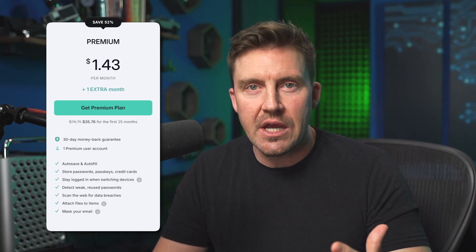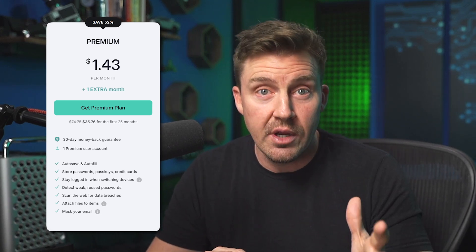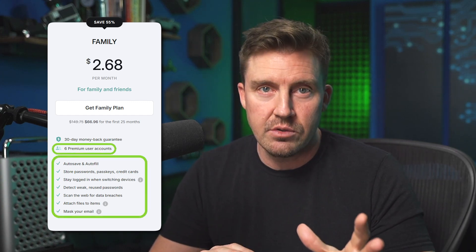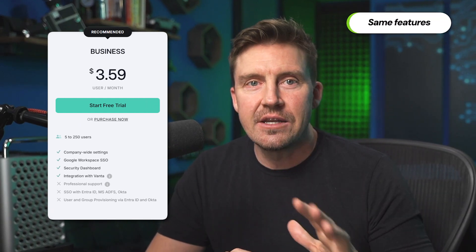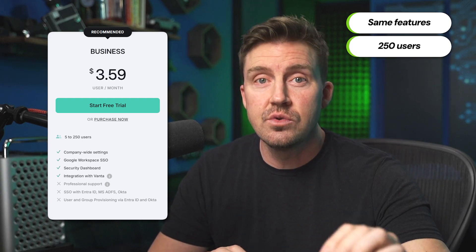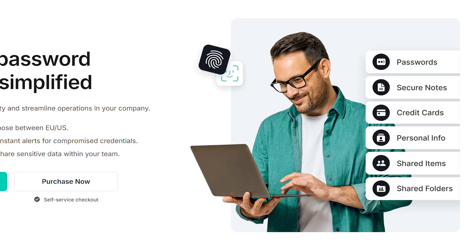If you're only looking for individual protection, the basic premium plan is super affordable and creates one user account. If you'd like coverage for multiple people at once, the family plan is ideal as it includes all the same features but includes six user accounts. If six memberships still isn't enough — whether you've got a whole business to protect or maybe just a really big family — then the business plan is the way to go. It includes all the features mentioned and coverage for 250 users, plus some nifty workspace-related tools to make the integration process super smooth.